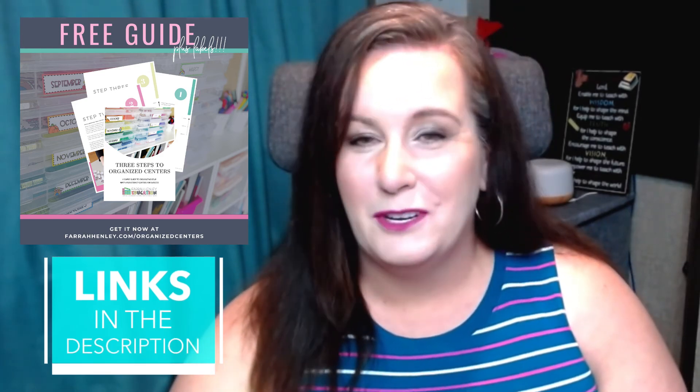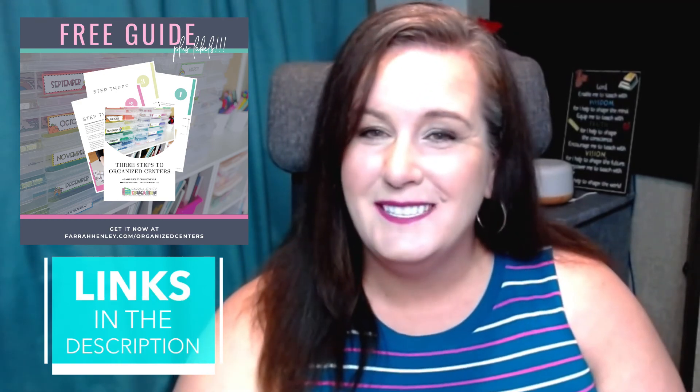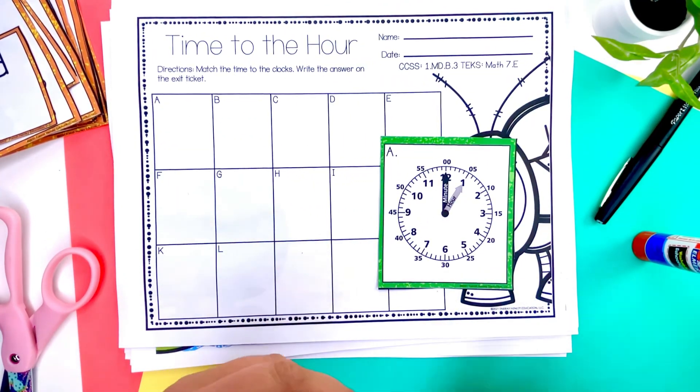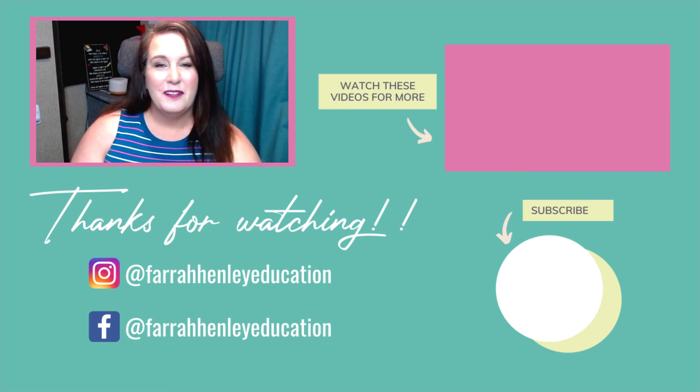Every classroom schedule is going to be a bit different, but one of these schedules should help you get your block organized. If you're looking to get your centers organized, check out my free guide, Three Steps to Organizing Your Math and Literacy Centers, by clicking the link in the description. This will also get you on the wait list for Learning Centers Made Easy, the masterclass and the membership. If you're looking for activities to use inside your math centers to help eliminate interruptions at your small group table, check out our K-5 math centers in our shop. Thanks for watching and keep being an educational rock star.